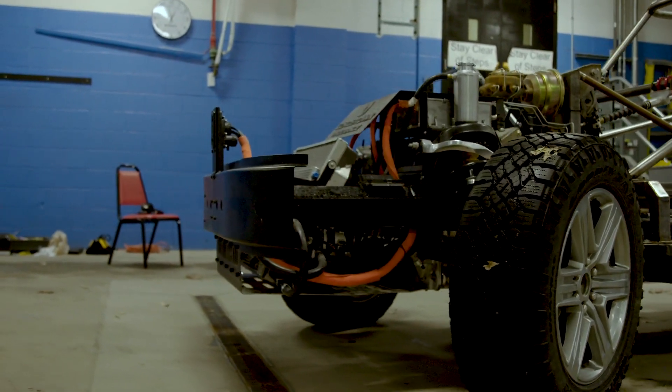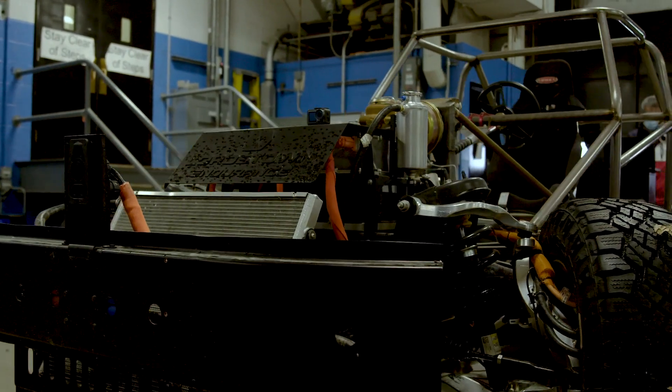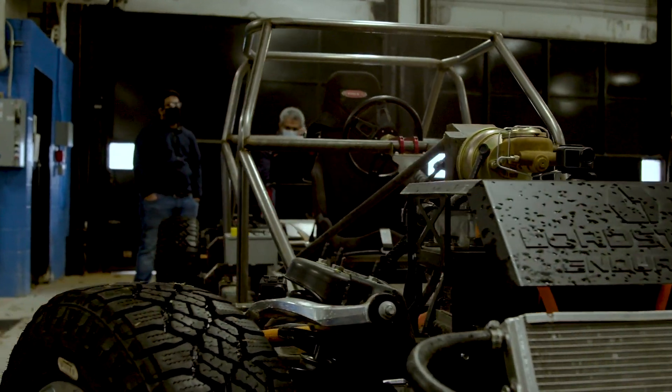What you see here is an alpha chassis, or skateboard. How automotive works, you go from prototype to alpha build, then to beta builds, then pre-production, and then production. We are at alpha stage.